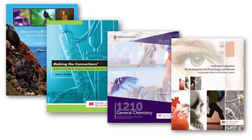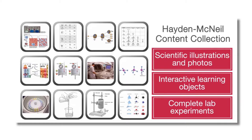Whether you want to write your own lab manual or leverage resources from our Hayden McNeil content collection, we can help you build an effective print or digital solution.